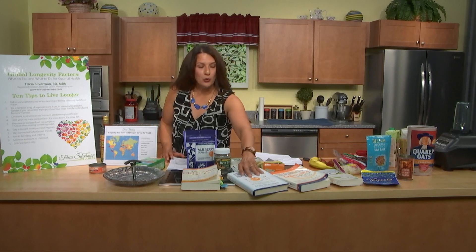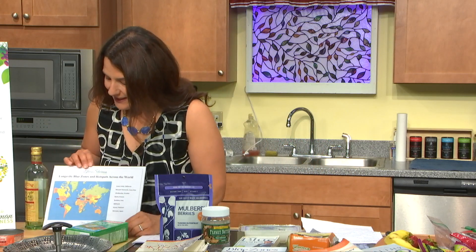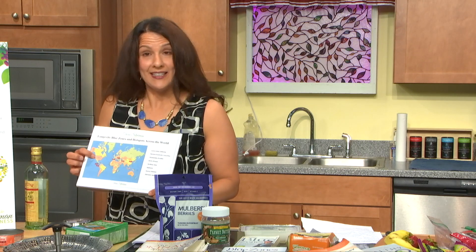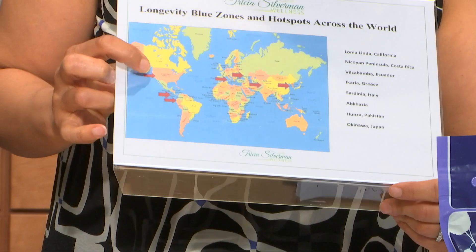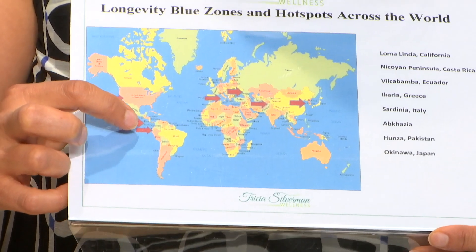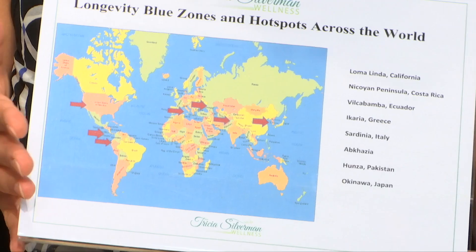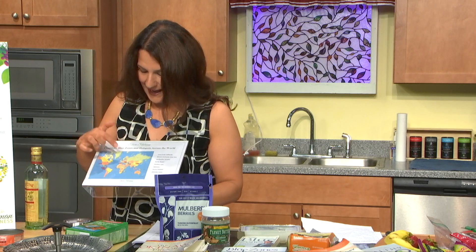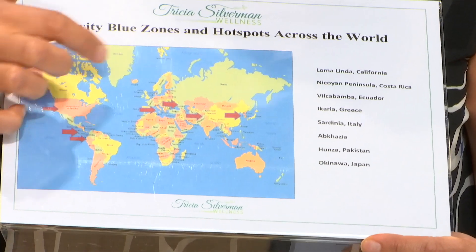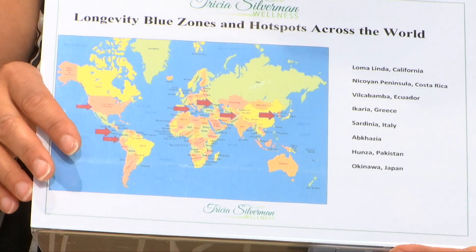We'll be talking about areas known as the blue zones from the Blue Zones books, and also areas of longevity from the book Healthy at 100. These areas are across the world: the first is Loma Linda, California, which I visited just a few months back. Then the Nicoya Peninsula in Costa Rica, Vilcabamba in Ecuador, the Mediterranean region, Abkhazia in the former Soviet Union, Hunza in northern Pakistan, and Okinawa — a series of islands off the southwest coast of Japan.